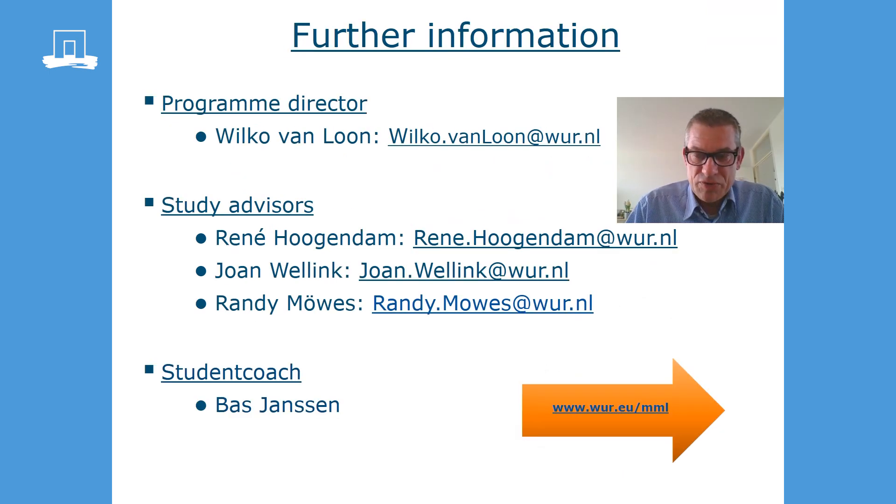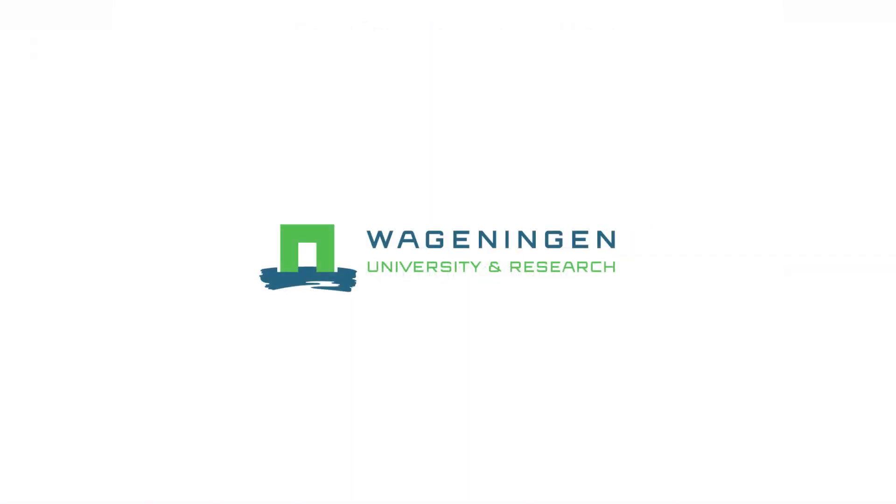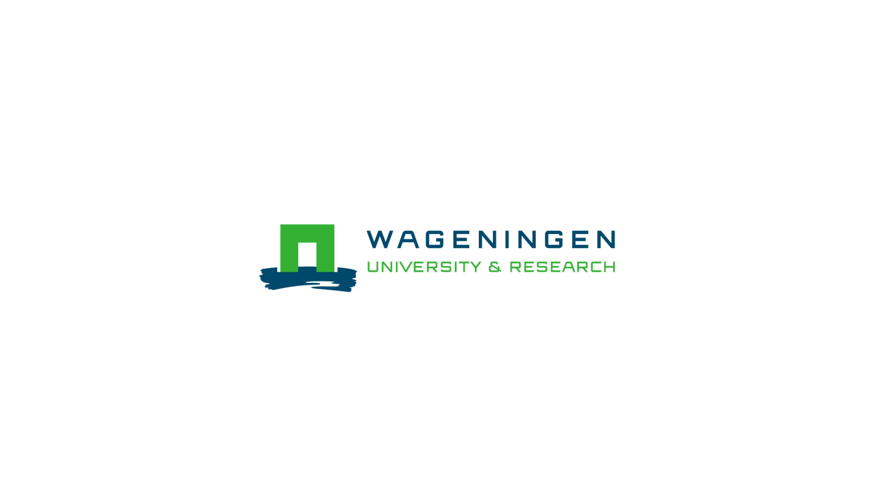I realized that this was a very short presentation of our program. If you want to know more, do not hesitate to contact us. Today, a study advisor and a student are available to chat to answer your questions — please meet us there. And of course, you're always welcome to visit our master site or just send us an email. Hope you stay healthy, and we wish you wisdom in choosing a master program.